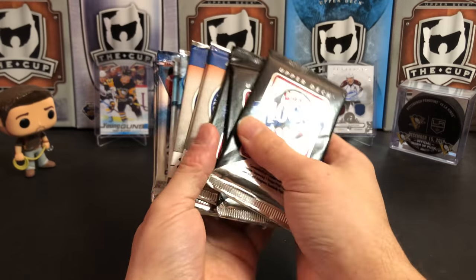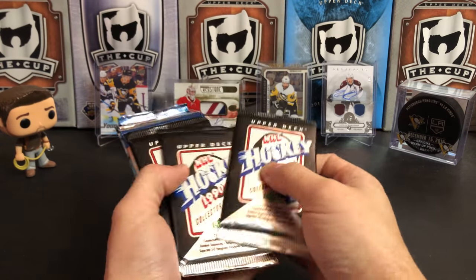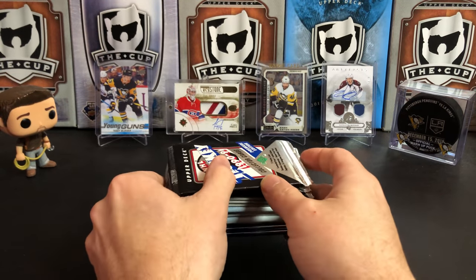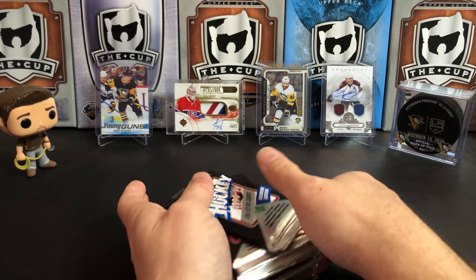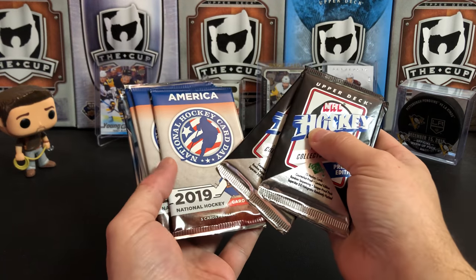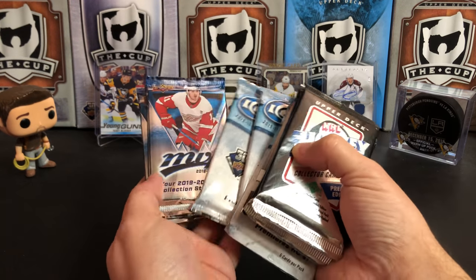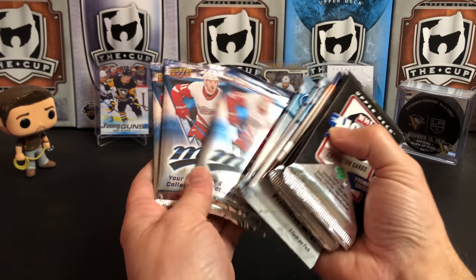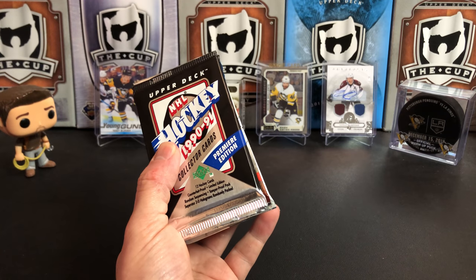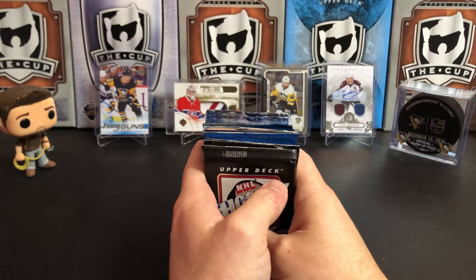It's a great day for hockey cards and today we're going to be doing another loose pack extravaganza. What we have for you today is 1990-91 Upper Deck, the 2019 US version of National Hockey Card Day - I got three of those - 2018-19 Upper Deck Ice, and 2019-20 Upper Deck MVP. Also stay tuned after the video - I'm going to tell you how you can win a box of Upper Deck Series One.